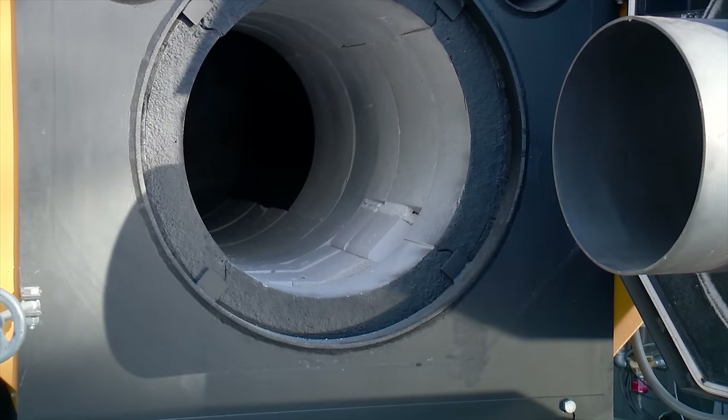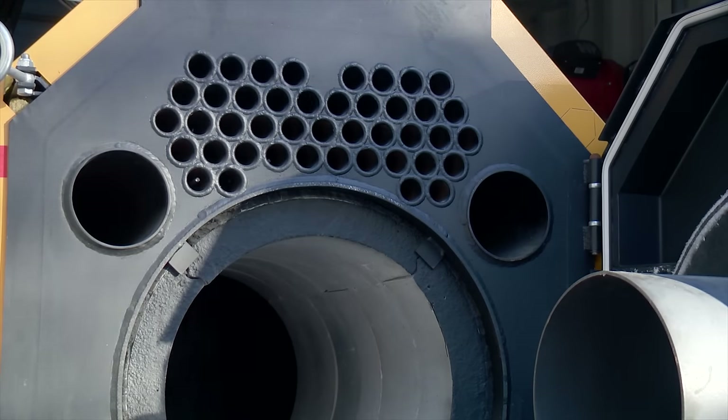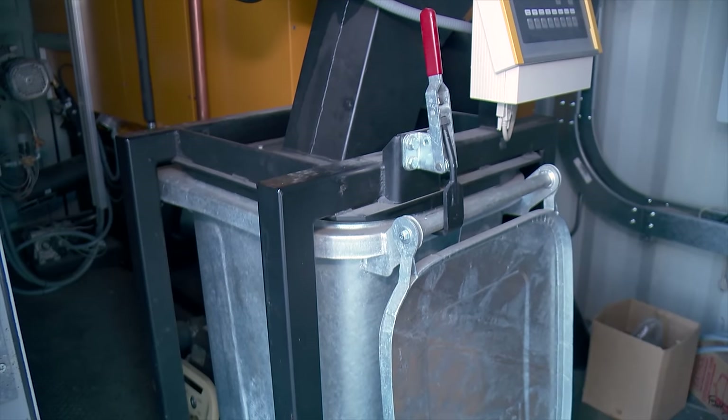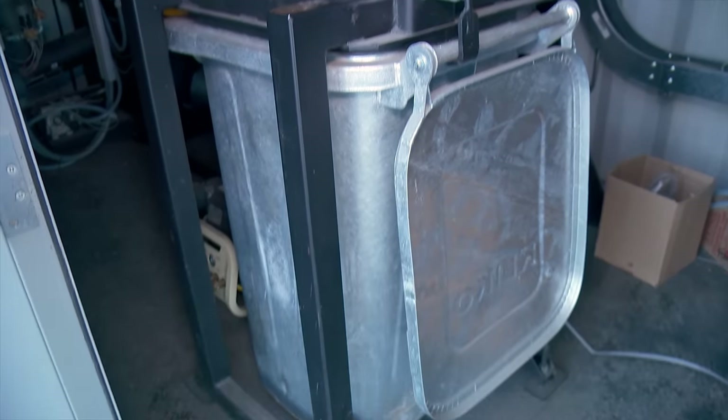The furnace has a proven efficiency of close to 90%, so Pickering expects it to be a lot cheaper to run than using natural gas. That efficiency means there should only be a small amount of ash to clean out of the ash bin.